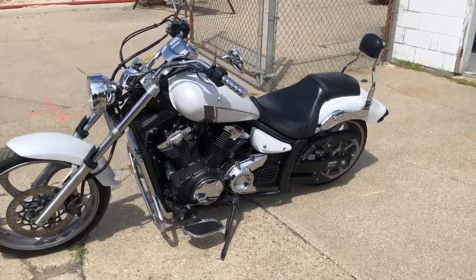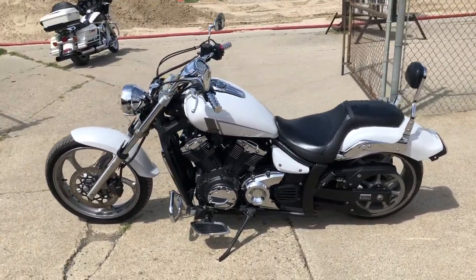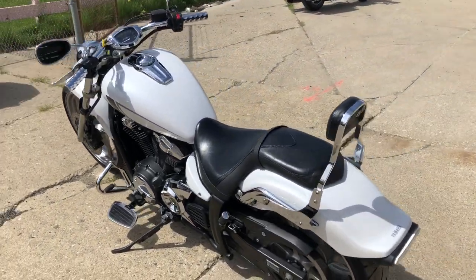It comes in pearl white paint that shines like new, and the chrome shines bright on this one. It's got a Freedom dual exhaust on it. This thing's been inspected here at the Yamaha dealership.